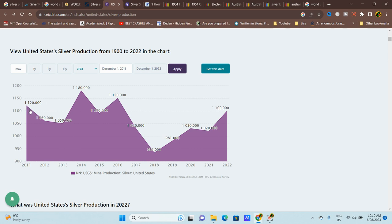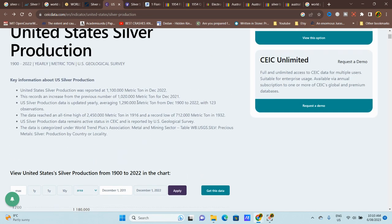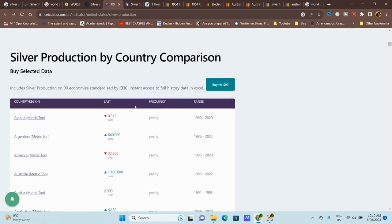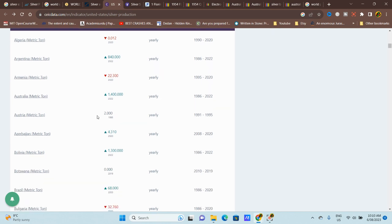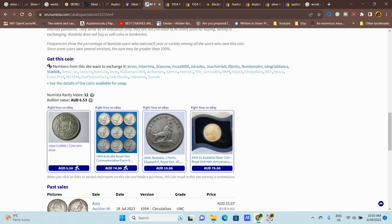We also have silver production data for the United States — this is not worldwide, just the US — and you can see it varies. You can check this for many different countries. By comparison, Australia's metric tons of silver production should be quite a lot.